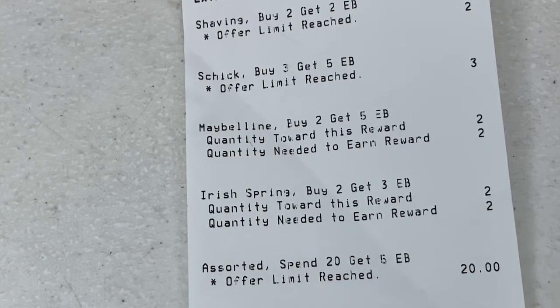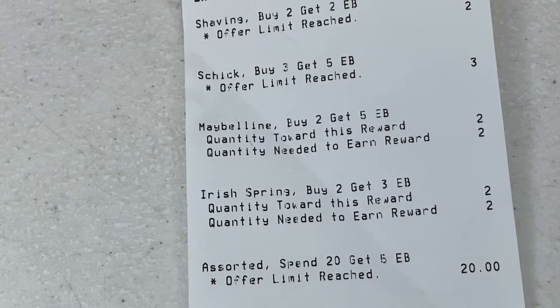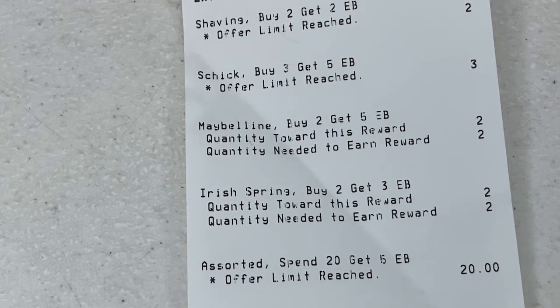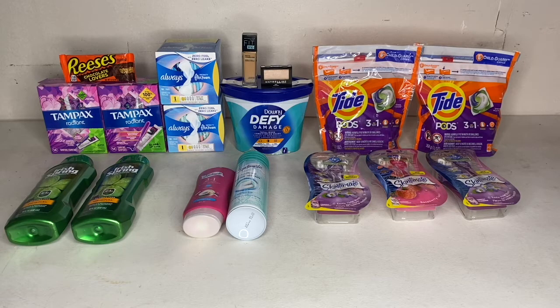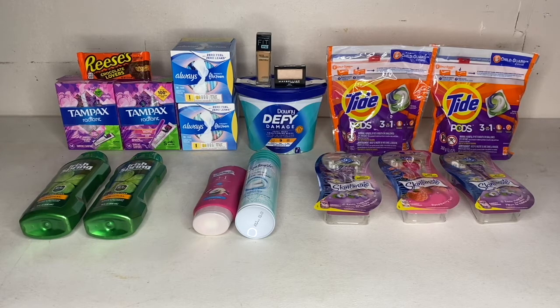Here are all the ExtraBucks I got back: $2 for buying two Skintimate shave creams, $5 for buying three Skintimate razors, $5 for purchasing two Maybelline cosmetics, $3 for purchasing two Irish Springs, and $5 for purchasing $20 in personal care and laundry products — which covered the Tide Pods and Downy. Altogether I got $20 in ExtraBucks back. After rolling $27 and paying $7.17 out of pocket, my total came to $34.17, but factoring in the $20 ExtraBucks and the $1.75 cash back, my net total for everything was $12.42.